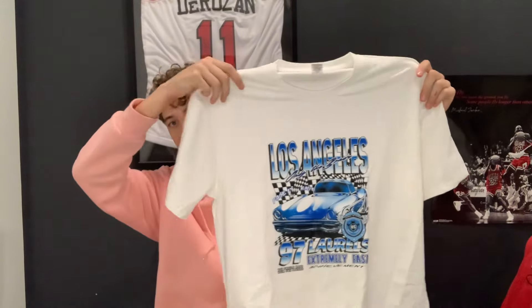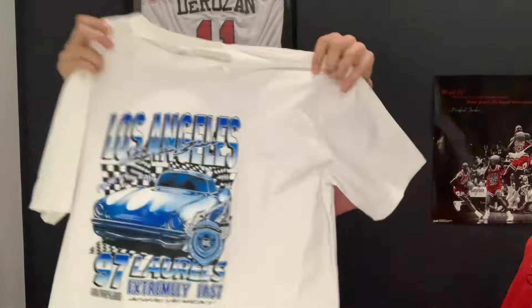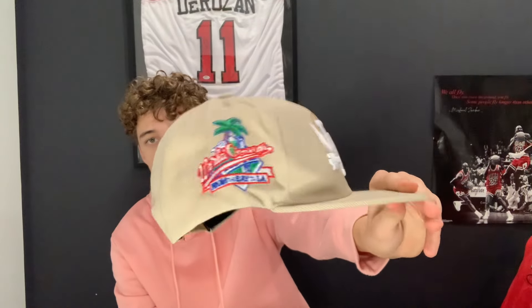Next up from Temu we have this nice big oversized t-shirt — I went oversized because it'll look really good with one of the next items. Los Angeles 97. Next up I got this hat also from Temu — it says LA, kind of like a Dodgers hat but with a bow and arrow through it and wings, Los Angeles obviously being the City of Angels. A sick graphic on the side — nice flat cap.